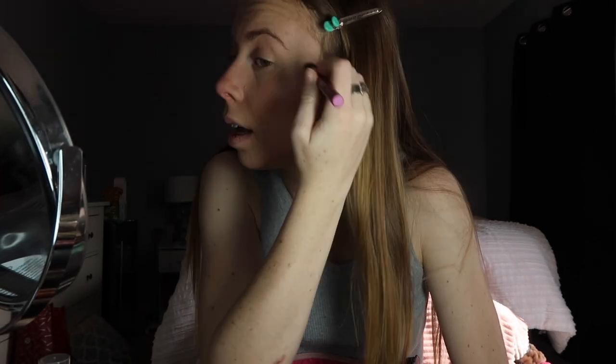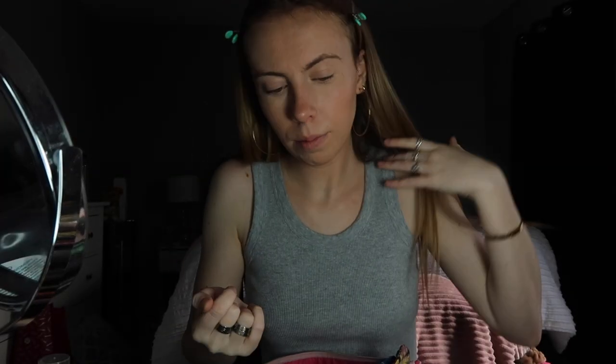Sometimes I also do the highlighter up on the brow bone and back on the cheeks. The lighting is actually looking pretty decent now. I feel like the look is coming together — I usually talk about other stuff but I guess this time I'm only talking about makeup, which is kind of the point of a makeup routine.